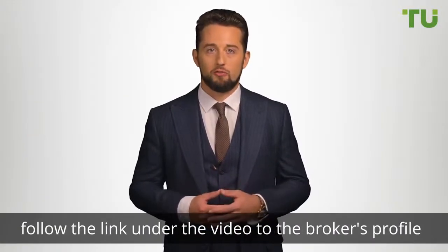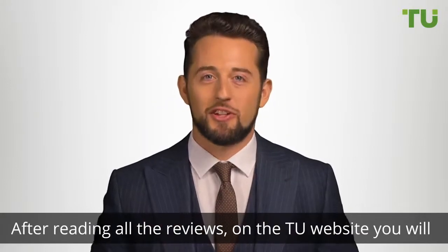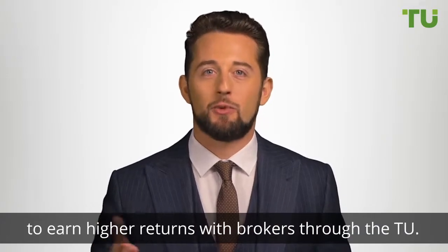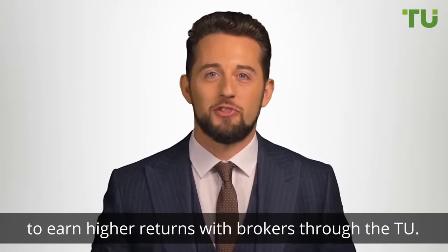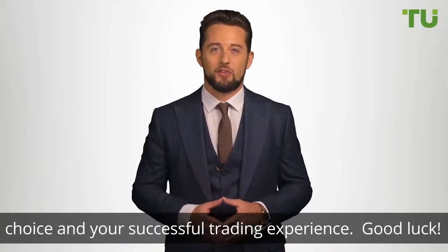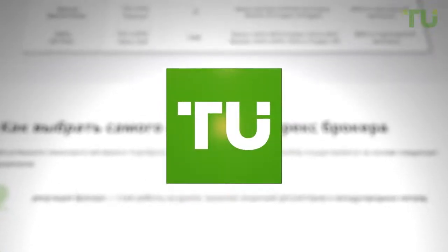After reading all the reviews on the Traders Union website, you will learn how to make successful broker choices to earn higher returns with brokers through the Traders Union. We wish you all the best with your broker choice and your successful trading experience. Good luck.